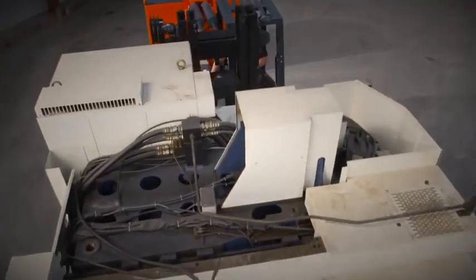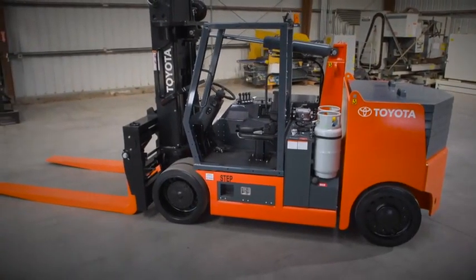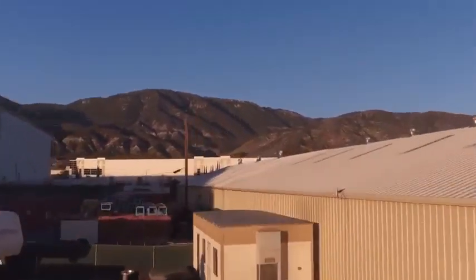When your large loads demand a more powerful forklift, Toyota's got you covered. To learn more about Toyota's new high-capacity adjustable wheelbase forklifts, visit ToyotaForklift.com or contact your local Toyota forklift dealer.